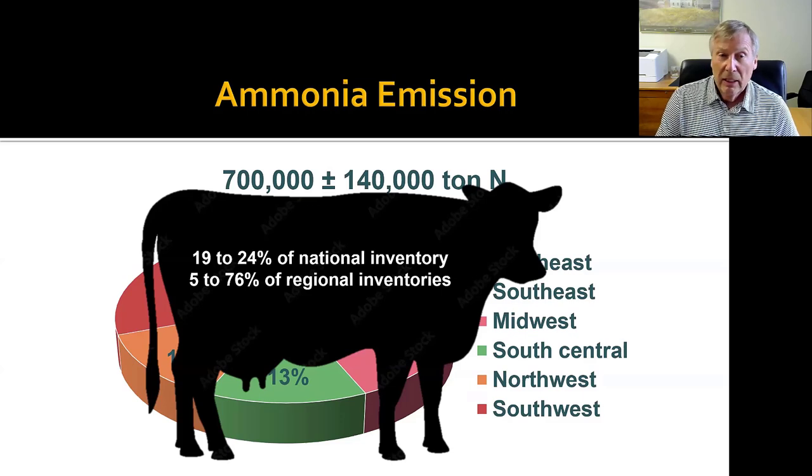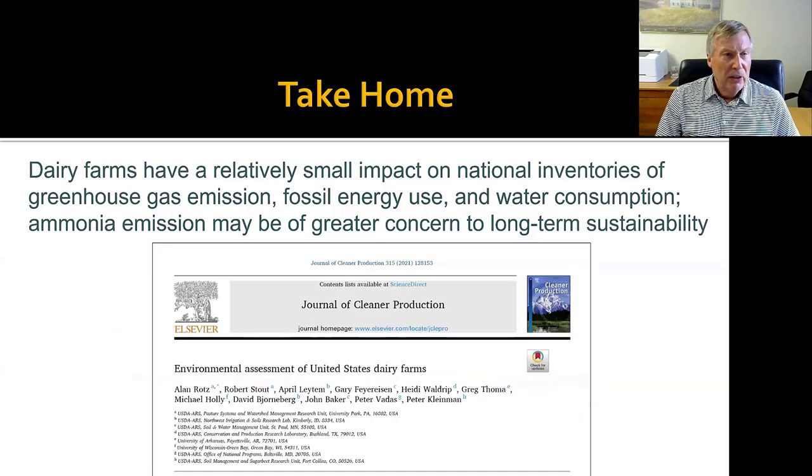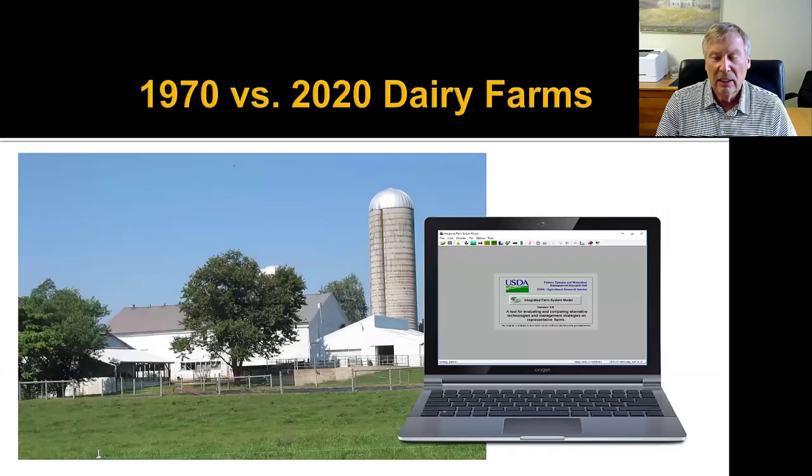In some regions the ammonia contribution gets really high. This data for the national inventory is a little soft, but nevertheless I think we can gather from all this that ammonia emissions are a concern. The take-home was that dairy farms have a relatively small impact on national inventories of greenhouse gas emissions, fossil energy use, and water consumption overall — although water consumption is a concern particularly in the Western regions. Ammonia emissions, though, if we ever get serious about really regulating ammonia, I think that's going to be a concern, and there are many things we can do to reduce it, though it's expensive.